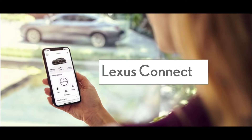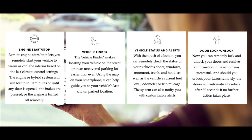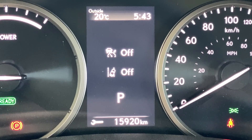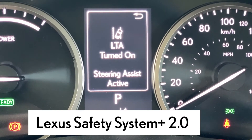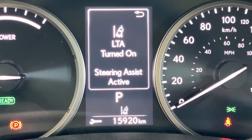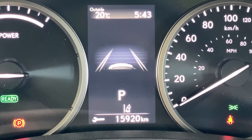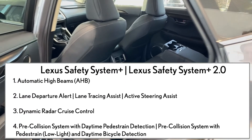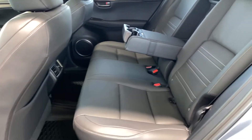Use your smartphone to remote start your NX300H, lock and unlock your doors, and so much more. Now includes lane trace assist, road edge detection, and improved ability to detect pedestrians and cyclists in low light conditions. Watch the linked video to learn more about Lexus Safety System Plus 2.0.